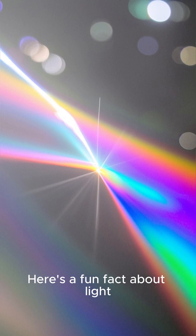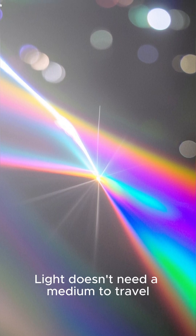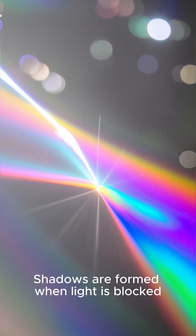Here's a fun fact about light: white light is made of seven colors, just like a rainbow. Light doesn't need a medium to travel — it can travel through vacuum, like space. Shadows are formed when light is blocked.